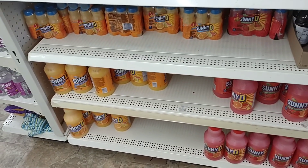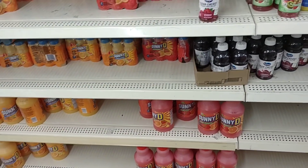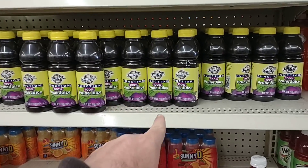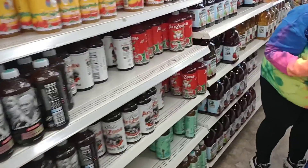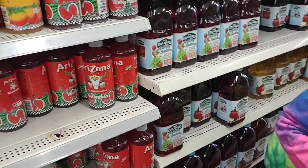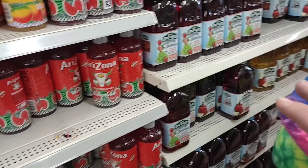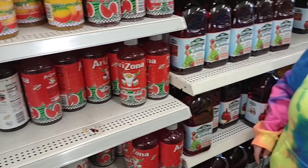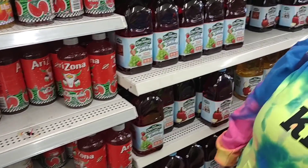We got some good comments on the Sunny D in the last video, so I wanted to point out they still have it. We're not fans of Sunny D, but I know some of you are — we had mixed reviews. They have a lot more juices than the last time we were here. One of the specific brands they deal with is Old Orchard. I like Old Orchard — I know we got some negative comments on it, but I think it's good. Some of it can be a little strong; you might have to add a little bit of water, but hey, it stretches it out.